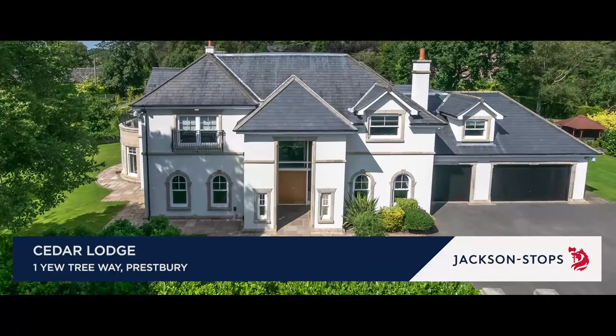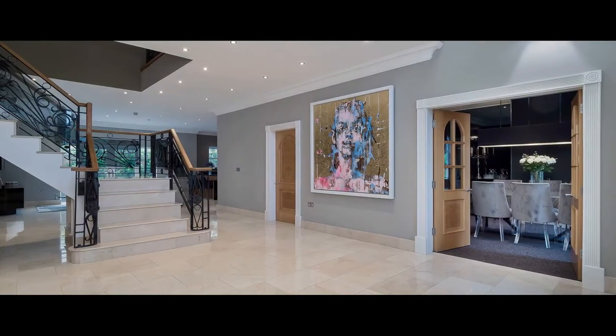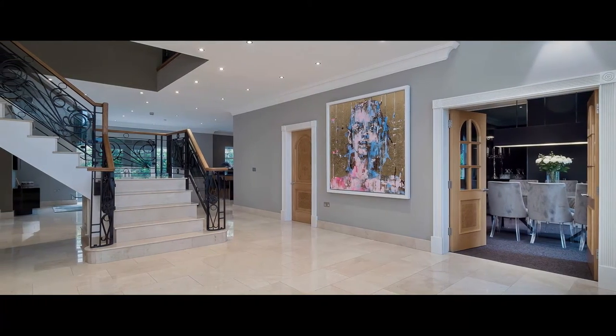Cedar Lodge is an exceptional elegant family house with state-of-the-art interior and stunning views of the Cheshire countryside.